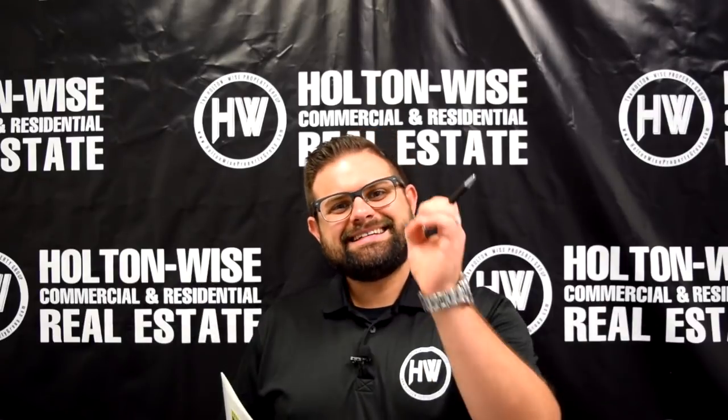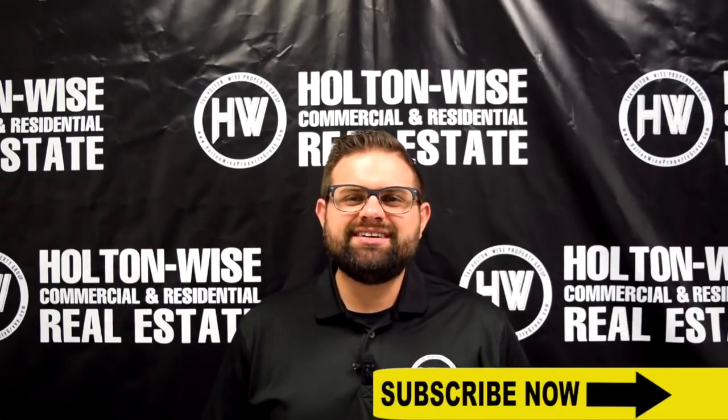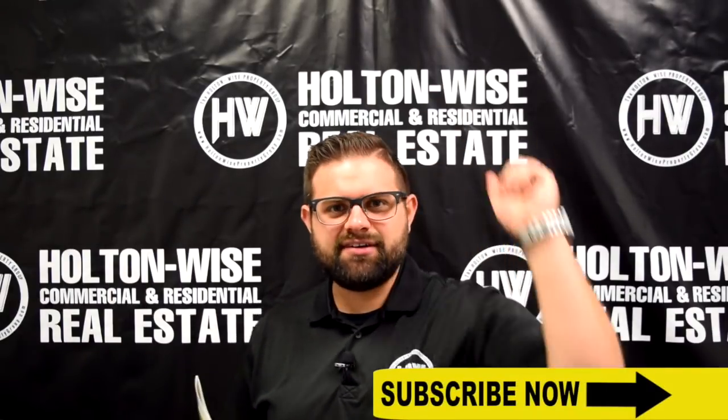Hey, James Wise with Holton Wise. Today I have a $45,000 duplex right in the middle of a neighborhood of $75,000 duplexes. Let's dive in.